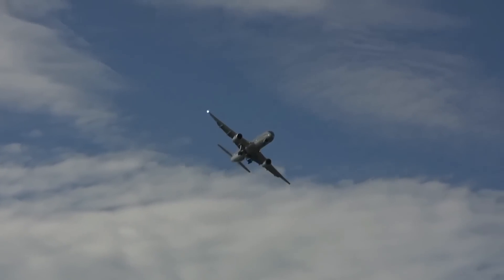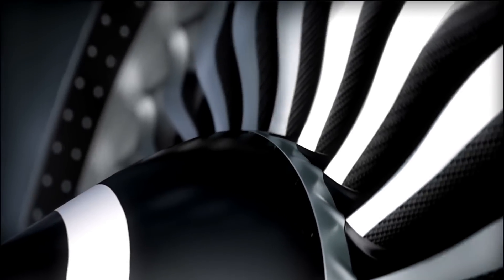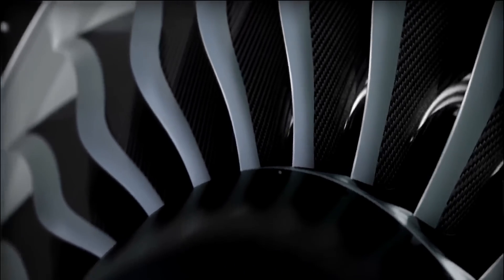The 775,000-pound plane has General Electric GE9X engines, which are the most powerful engines that have ever been put on a commercial airliner. They use 10% less fuel than the engines currently used on 777s.